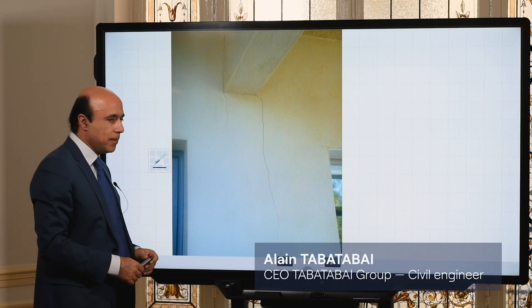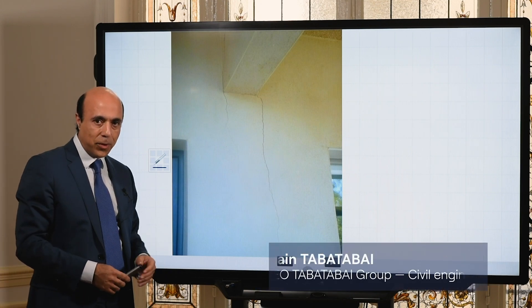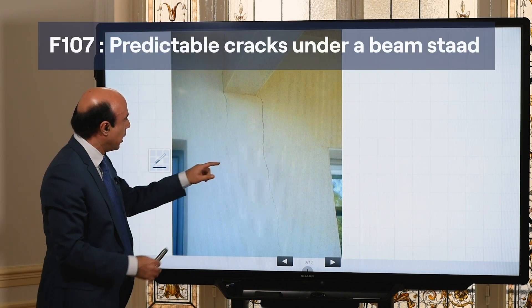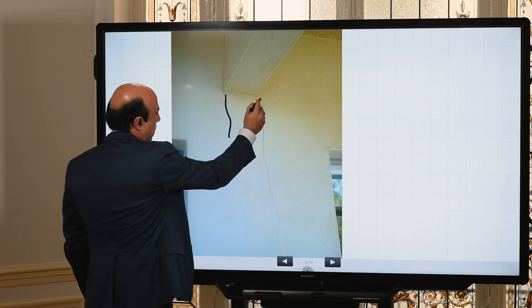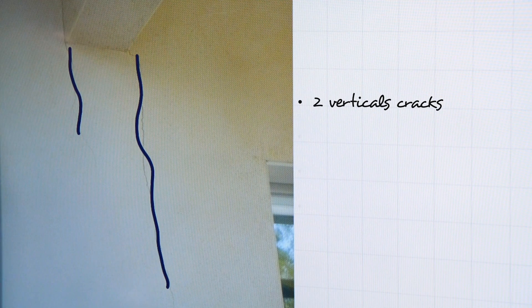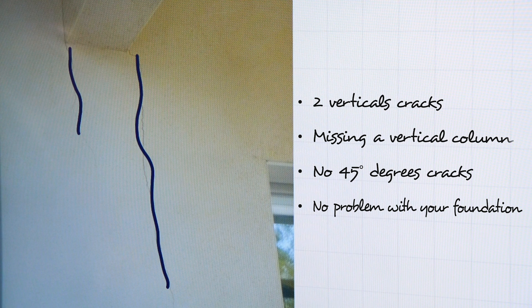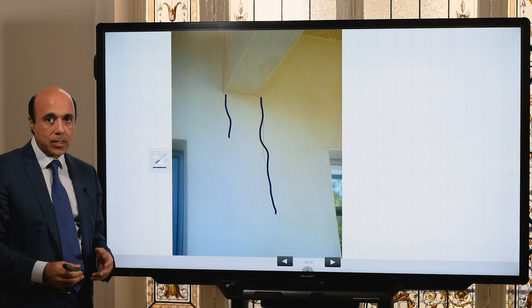If you see on the facade of your construction two vertical cracks like this, you may be afraid these cracks are in relation with differential settlement of your construction. The answer is no.